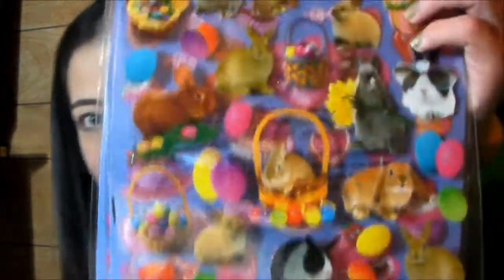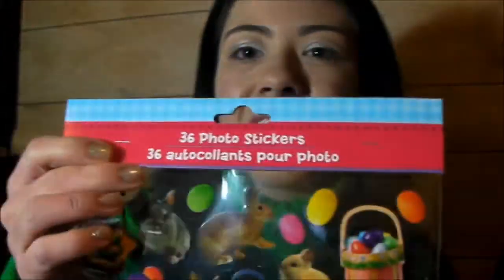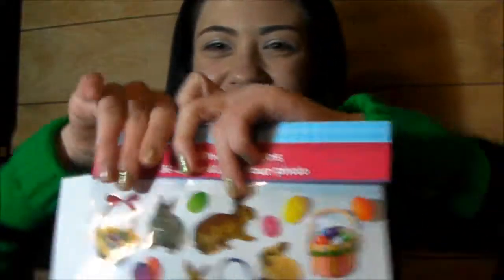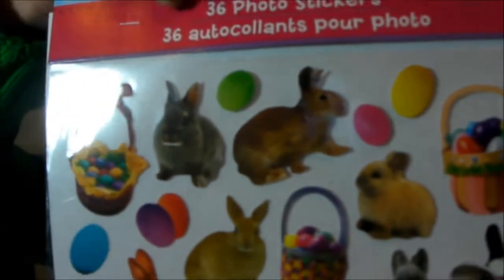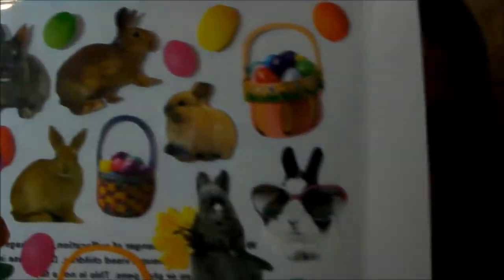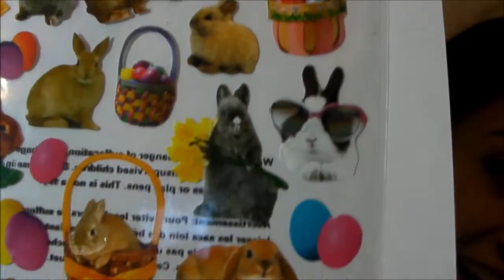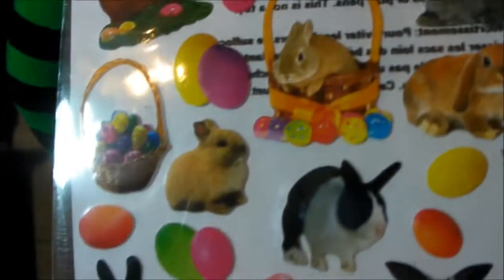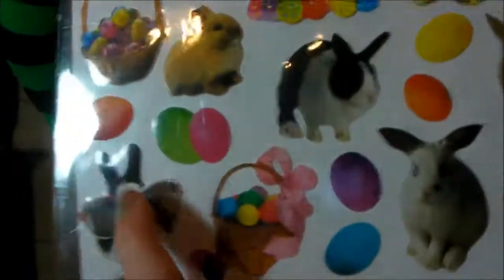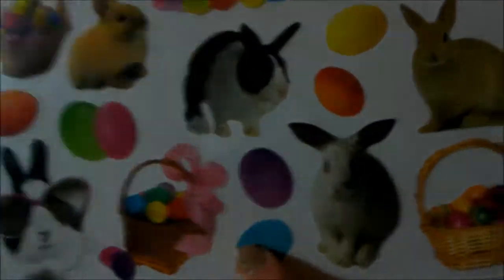I got some stickers and these are all the ones I got. I got all these cute bunny and Easter egg stickers — the realistic photo stickers — and I love that one. He's so cute, he's got the little sunglasses. Here's another one, I love this Easter basket right here.